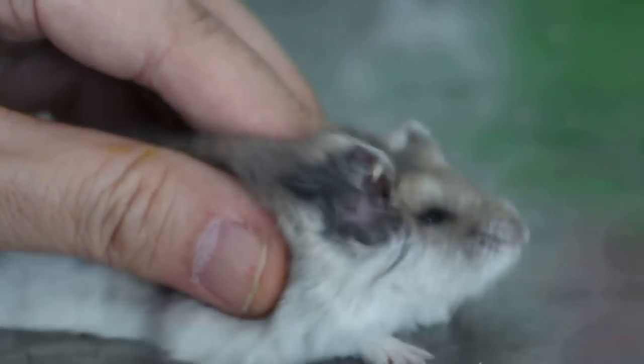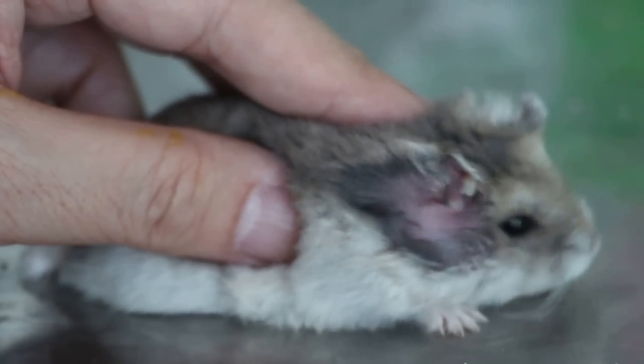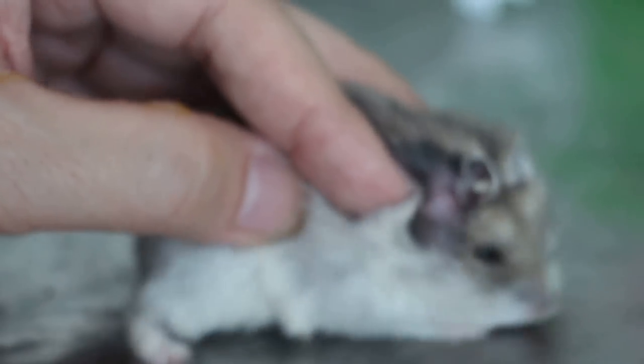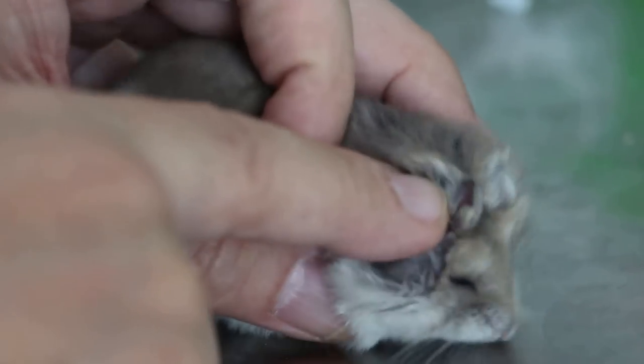The hamster is going home today and at home it will be treated by the owner every day, twice a day. Because the ear canal is very small, the drop has to be quite precise — which she did just now — and it went in and then it dissolves the pus.